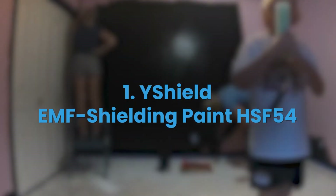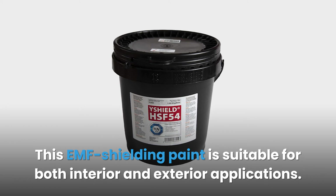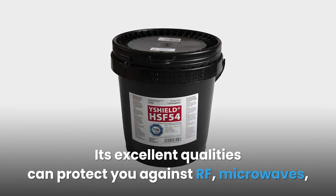#1: Y Shield EMF Shielding Paint HSF 54. This EMF shielding paint is suitable for both interior and exterior applications. The paint doesn't contain any metal particles, so you won't have to worry about oxidation risk.